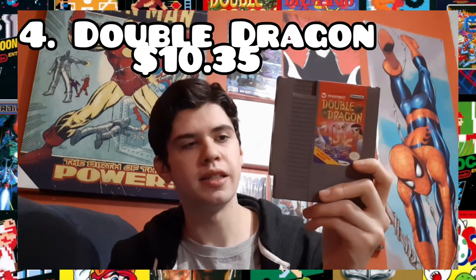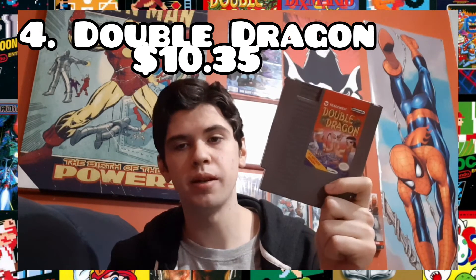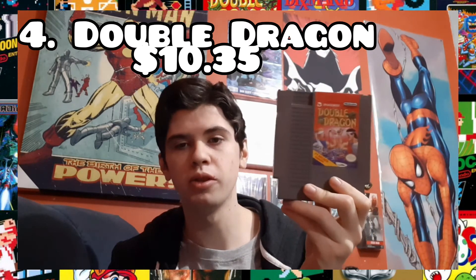Next we have Double Dragon. This is an all-time classic beat-em-up. I think we all know Double Dragon — anybody who's familiar with NES is familiar with Double Dragon. It gets a little monotonous after a while, but if you've got a friend over and you're sitting on the couch together, you can't go wrong with Double Dragon. Fantastic classic game.